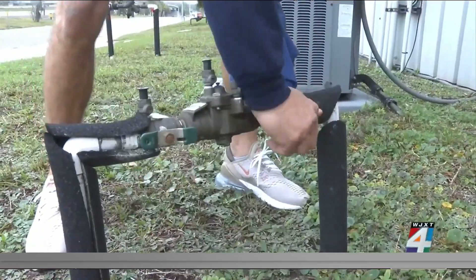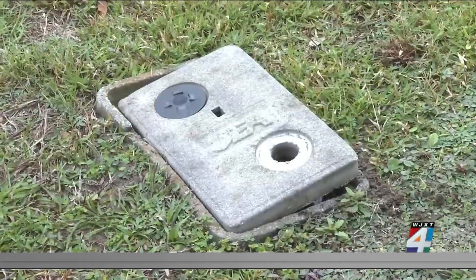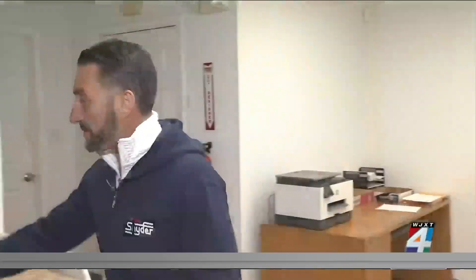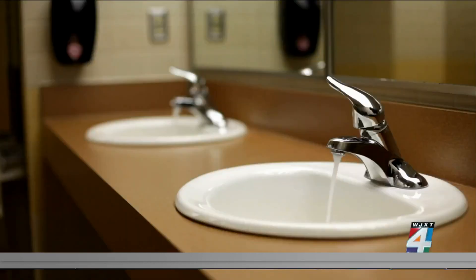Another suggestion is to have the water running in a fixture that is farthest away from the water meter outside. That will keep the water flowing through the entire house. If you run it at the first fixture closest to your meter, you're only circulating from there to there. This fixture could be the kitchen or bathroom sink or even a tub — it just depends on the house.